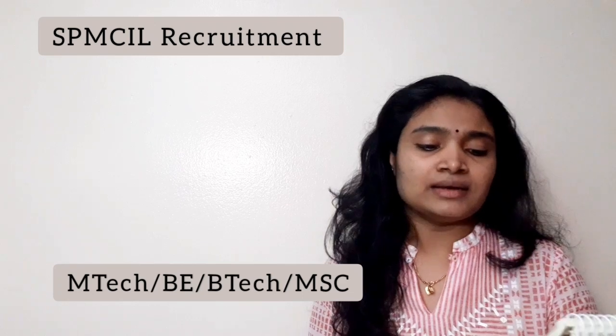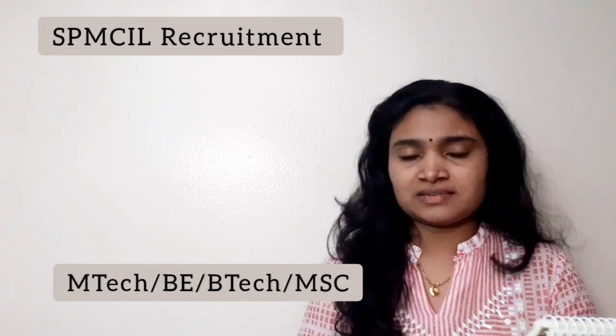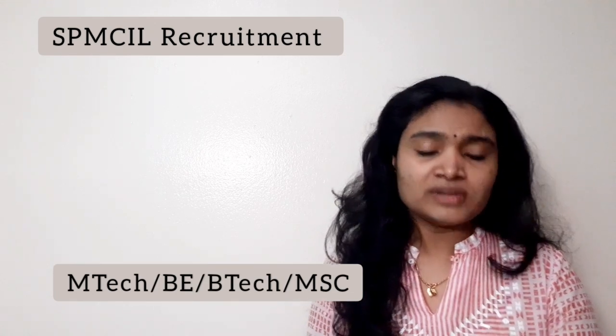For Assistant Manager Research and Development, the qualification is a first-class B.E. or B.Tech in Mechanical, Electrical, Electronics, or Chemical engineering. If you have a B.E. or B.Tech in these branches you can apply, or if you have an M.Sc. in Chemistry you are also eligible to apply for the post of Assistant Manager Research and Development.